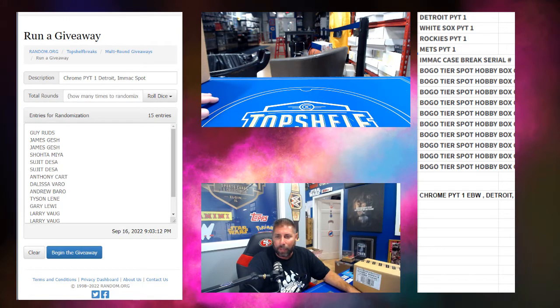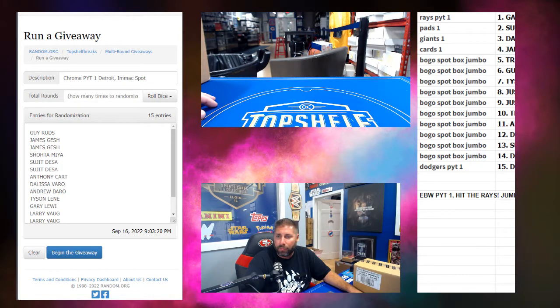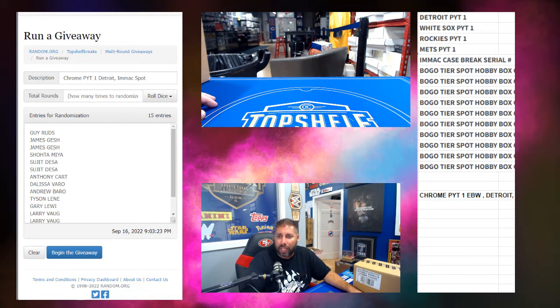For those of you that bought into this one — on the bottom was the Dodgers PYT1. But if you look here, it was in the bottom of the first one. I believe it just got left on here because this is 15 spots, and we always do 15 spots in our EBW, so that Dodgers just got left on. So if you saw that when you bought, the Dodgers were not actually in that break — that was in the first one. I double-checked to make sure we hadn't put a filler spot in for that one in PYT2, and we had not. So just be aware of that. These are your 15 spots in this one.